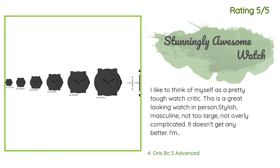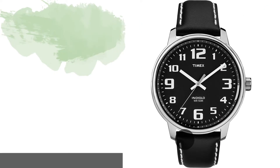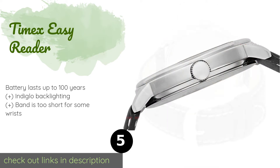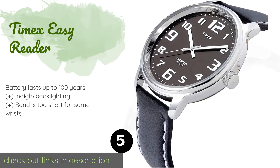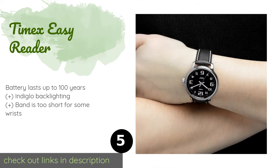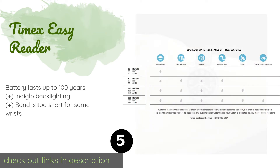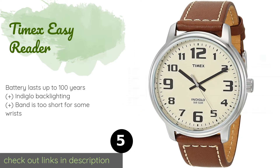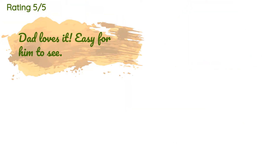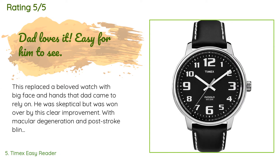The next product is the Timex Easy Reader. It features all 12 numerals of the clock face, with the 12, 3, 6, and 9 exaggerated to aid in quick time checks, even for those with impaired eyesight. The dark dial helps the numbers stand out even further. This product is available on Amazon for $37. The average rating is 4.5 stars with more than 885 customer reviews.